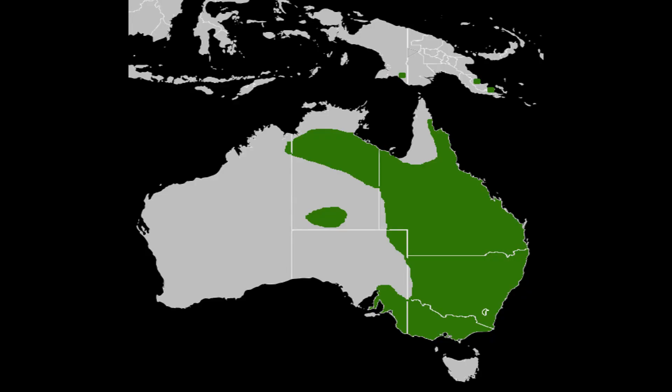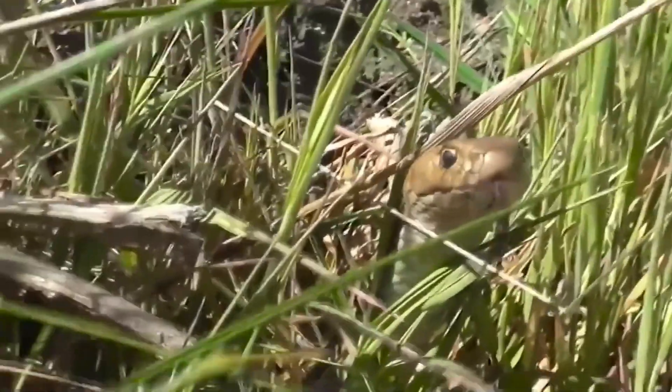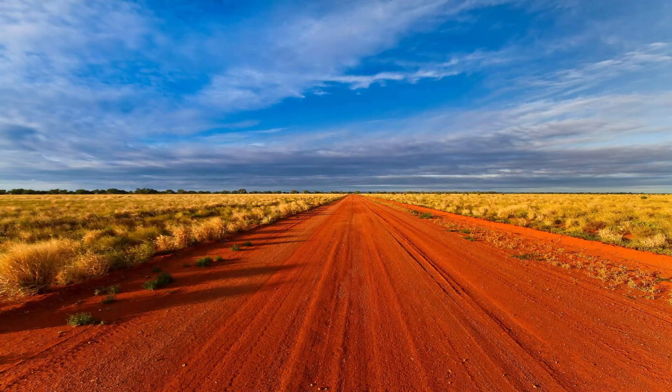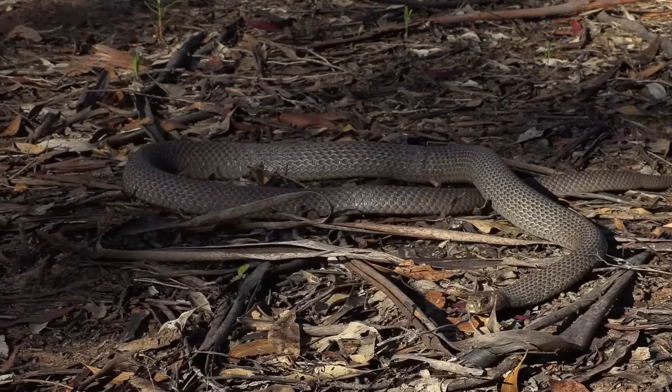Found throughout most of Eastern Australia, the Eastern Brown Snake has adapted to a variety of environments. It thrives in dry, open forests, grasslands, and savannas, but it's also a frequent visitor to farmland and even urban areas. While the snake prefers warm, dry climates, it can often be spotted near human settlements where it finds both shelter and prey.